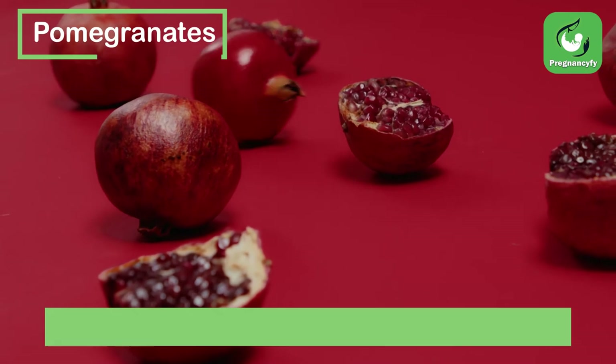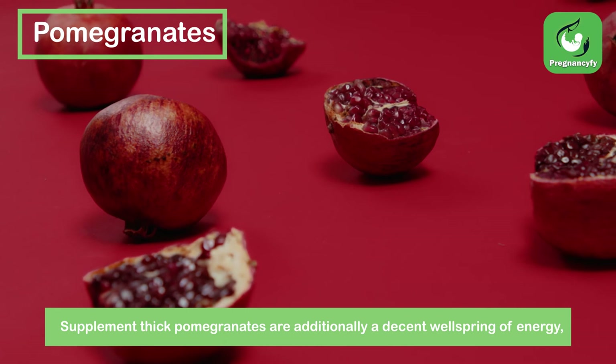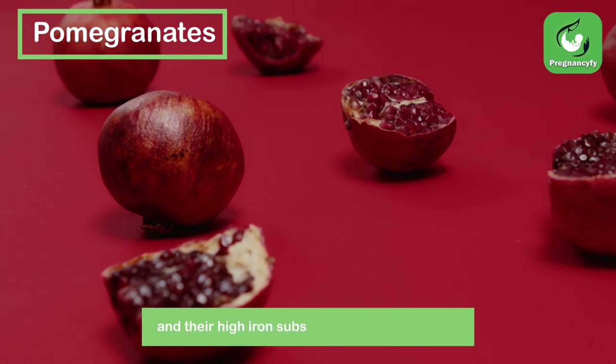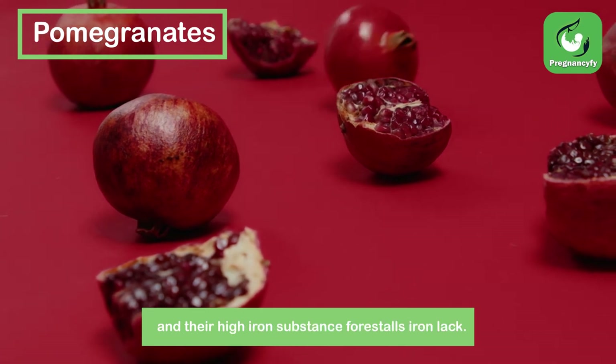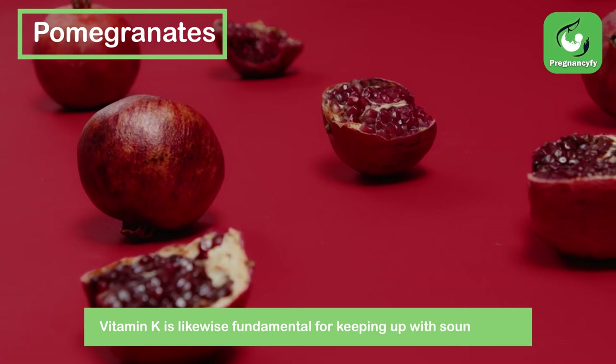Pomegranates. Pomegranates are also a good source of energy, and their high iron content helps prevent iron deficiency. Vitamin K is also essential for maintaining healthy bones.